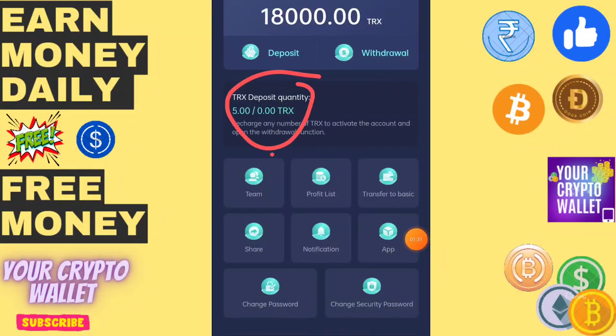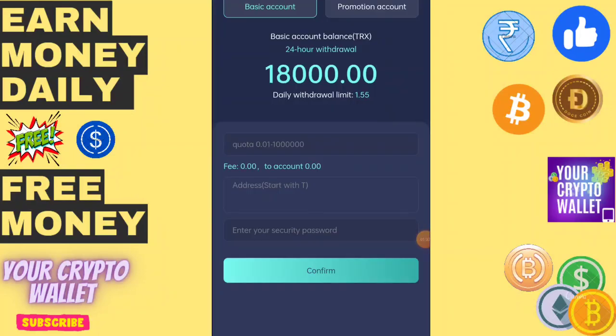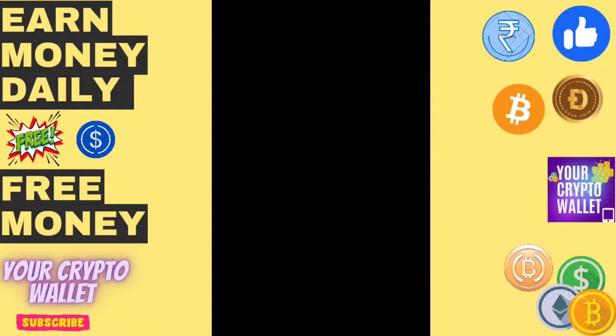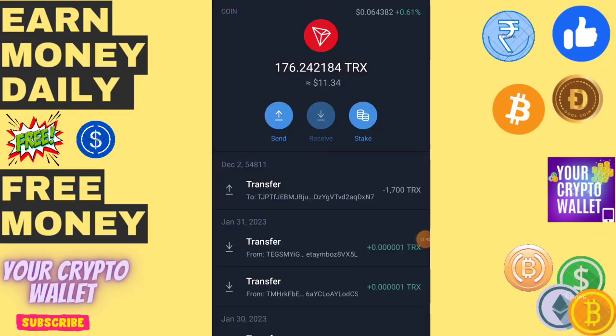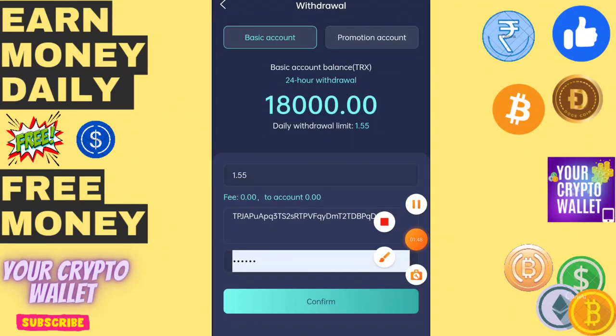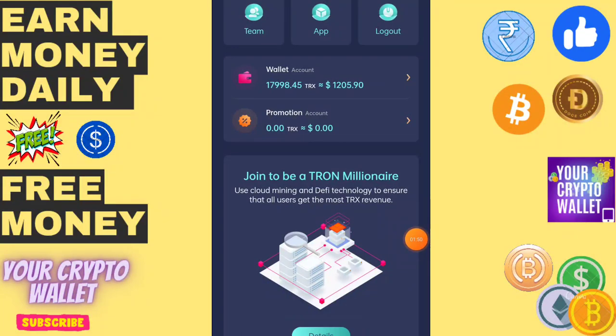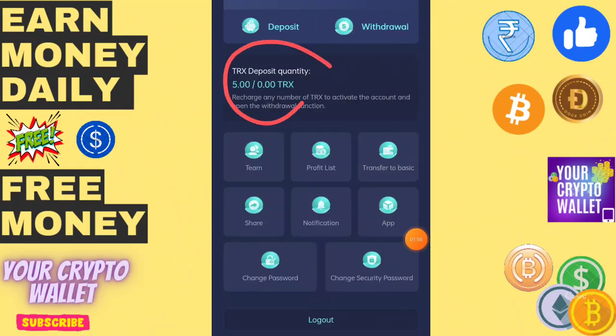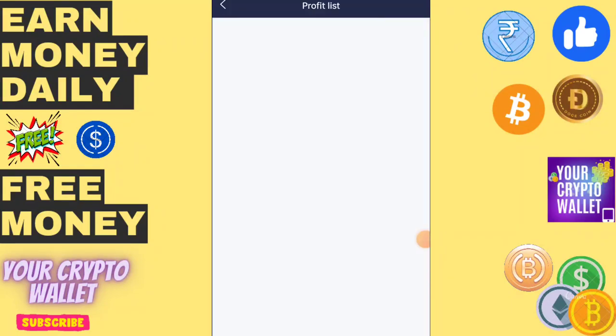Here you can see I have received 5 TRX instantly on my wallet. I have deposited only 5 TRX and I can withdraw 1.55 every day. I will paste my TRX address and click Confirm. I have withdrawn 1.55 TRX instantly to my wallet. Here you can see the profit list.